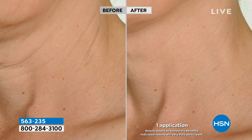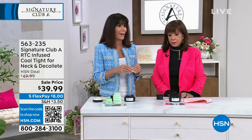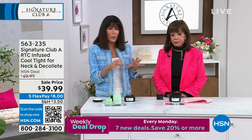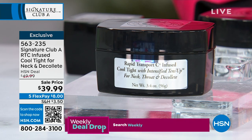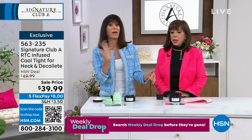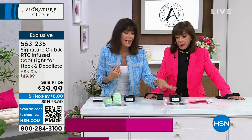Our legal department lets us share those statistics with you for a reason — so you can understand what the products can do. You make an educated purchase. It's not like going to a department store trying to find someone to help you. I want to know when I'm buying a product specifically for my crepey, wrinkled neck — what the product can do, why, and what's in it.